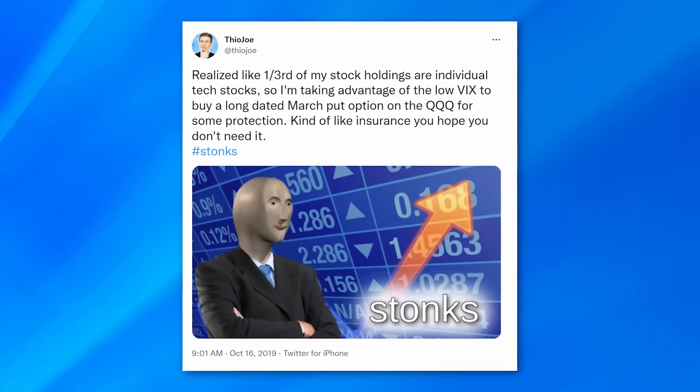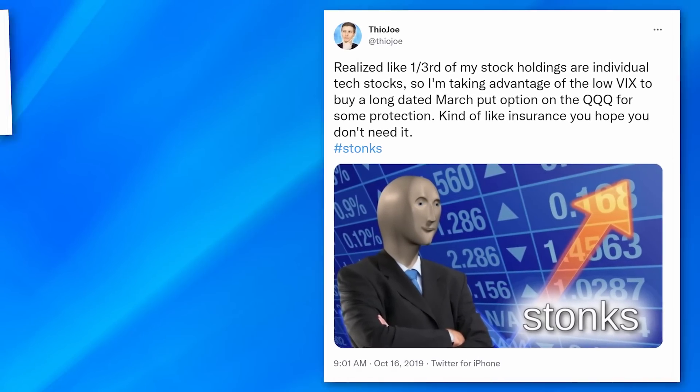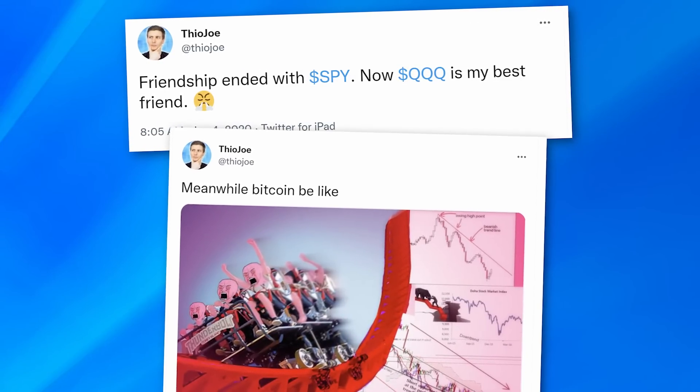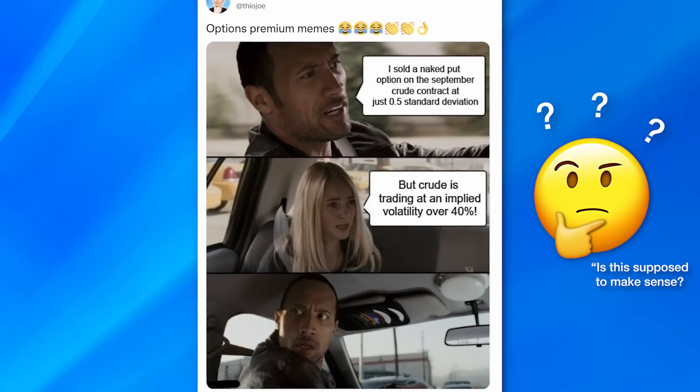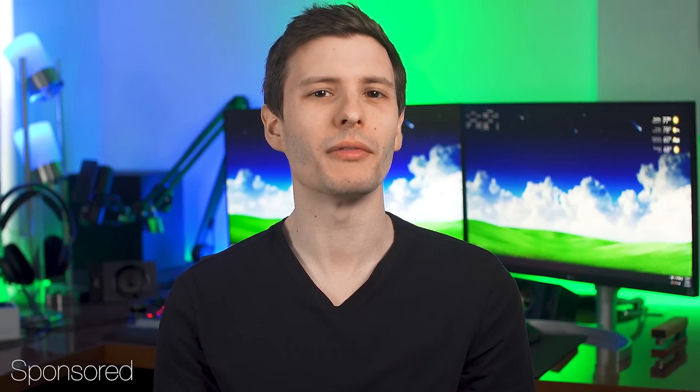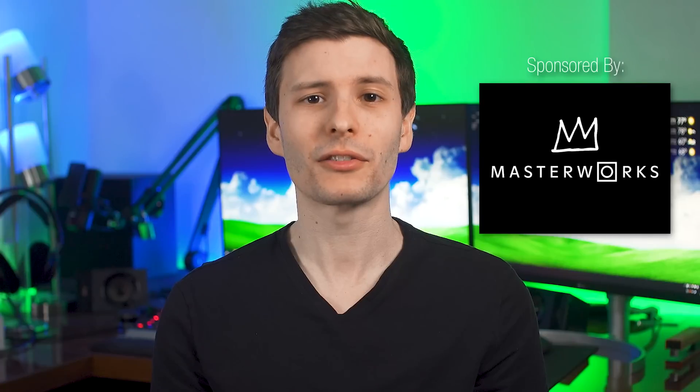I know I sure didn't before researching everything for this video, but by the end of this one you should be pretty much an expert on all the different factors on what you might want to look for when buying an SSD, so you can get exactly what you're looking for and not be swindled into buying something cheap when you thought it was the top end. Now before we jump in, listen up because this is pretty cool. If you've followed me on Twitter you may have seen my occasional post on the topic of investing.